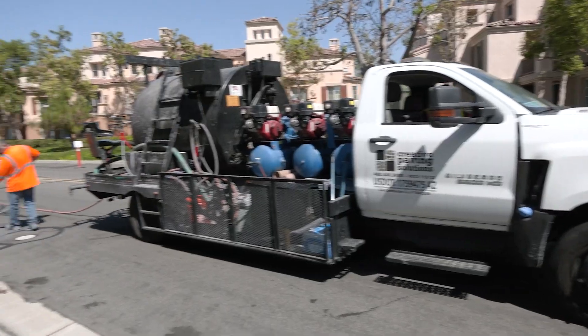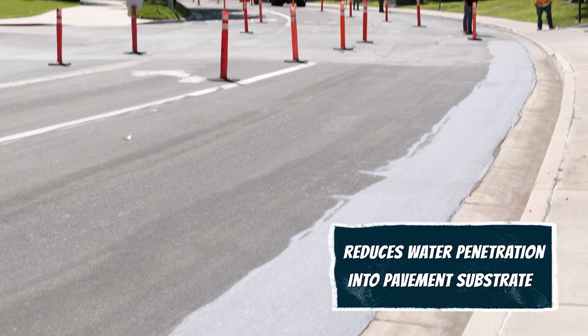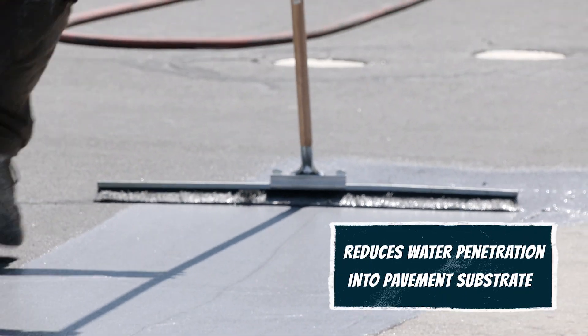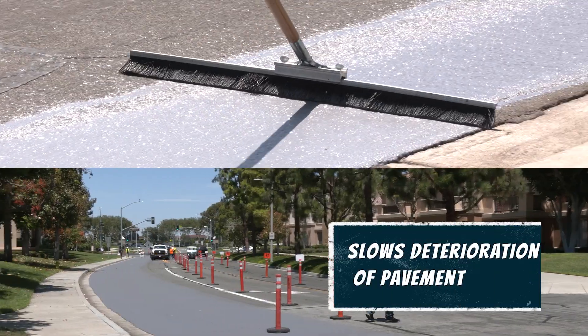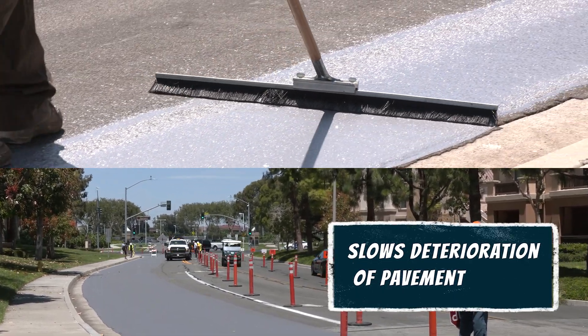We are going to be the first city in Orange County that has this product down in a street pavement. There are some other examples in Los Angeles and Arizona, so it's a proven technology, but we are piloting it here in Irvine as the first city in Orange County. Having this type of paved streets and using this type of technology will really help reduce the heat impact of climate change here within the city of Irvine.